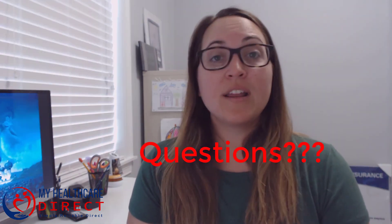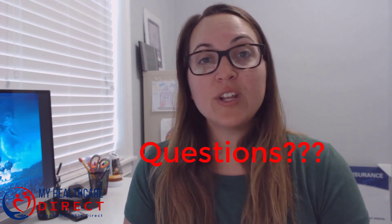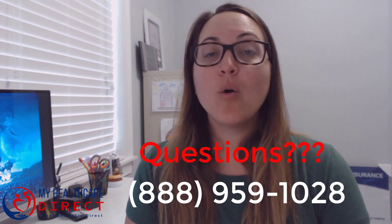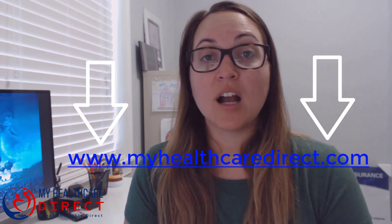If you have any more questions on if a high deductible plan is best for you, or if you're interested in learning what the costs are in your area, feel free to give our office a call at 888-959-1028 or check out our website at www.myhealthcaredirect.com.